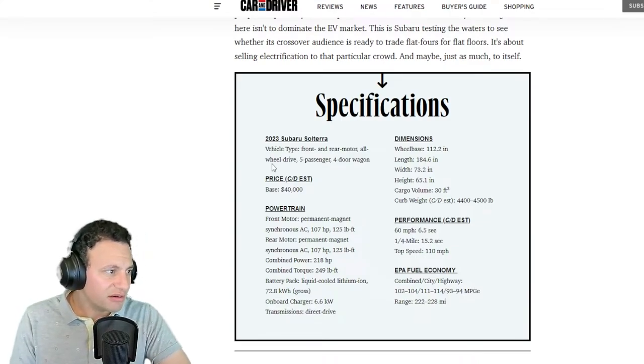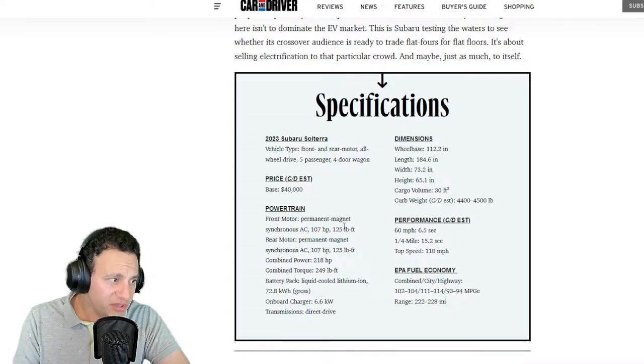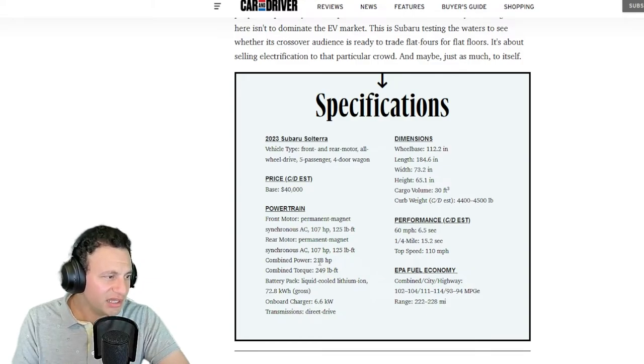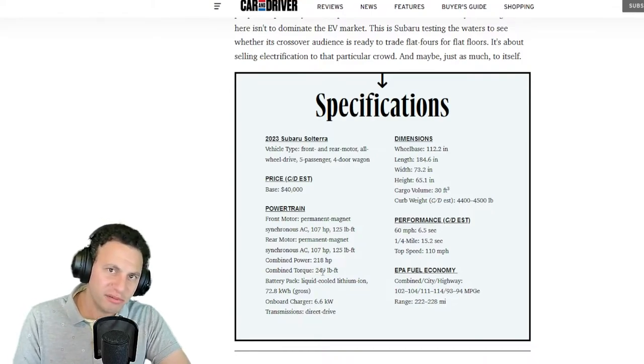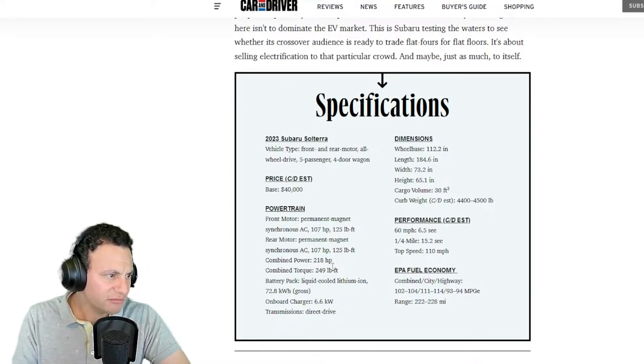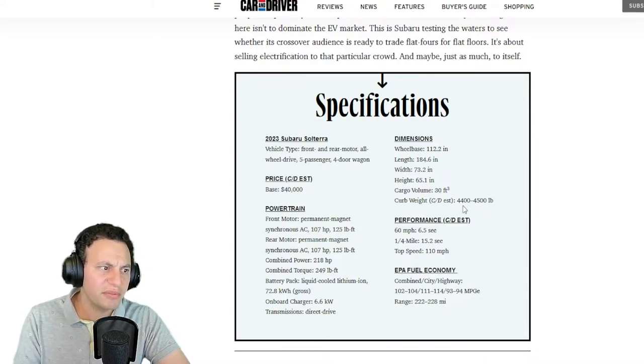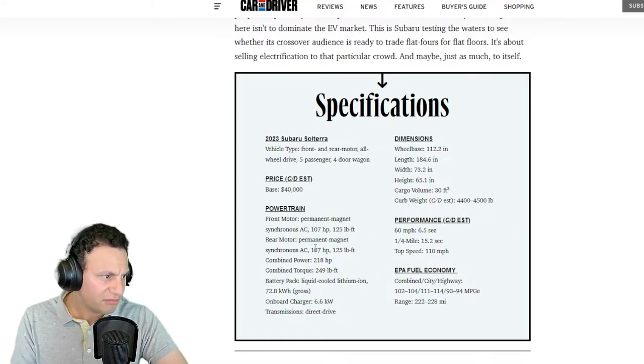Now here are the specifications, and here's my opinion. Vehicle type: front and rear motor, all-wheel drive, five-passenger four-door wagon. Front motor: permanent magnet, 175 horsepower, 125 pound-feet of torque — that's a very weak engine. Combined it's 218 horsepower and 250 pound-feet. For an electric motor, that is surprisingly little. How do you make so little power with these motors? Battery pack: 72.8 kWh gross. On-board charger: 6.6 kW. Curb weight: around 4,400 to 4,500 pounds. With that weight and that power, it's going to feel very slow.